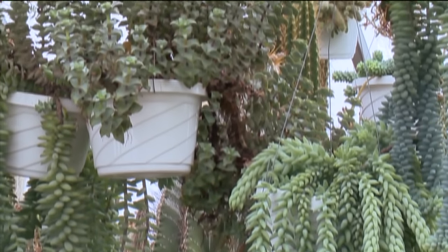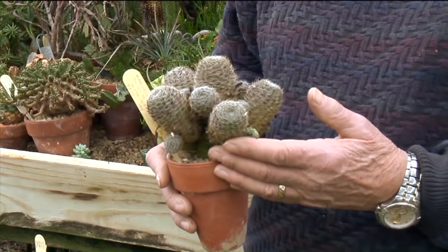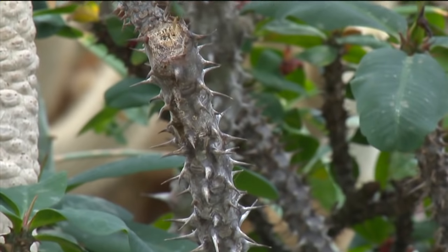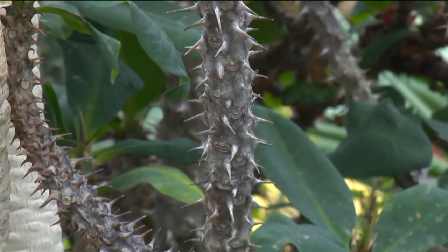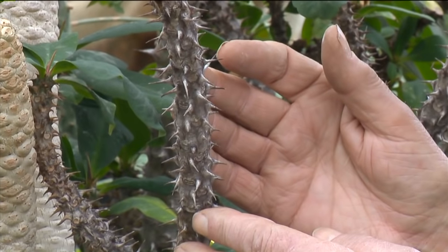People ask me the difference between a cacti and a succulent. Cacti are a family of plants that come from the New World, from North America through South America. They are perennial, they have a wheel-shaped flower and a buried fruit. This plant has thorns, but they come directly out of the stems — so this is a euphorbia, one of many of 50 different families of plants that have succulent members, and this one comes from South Africa.